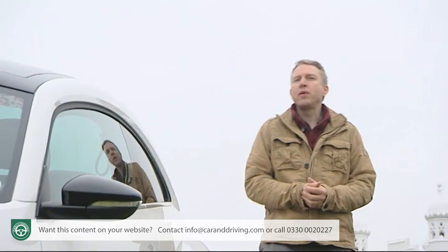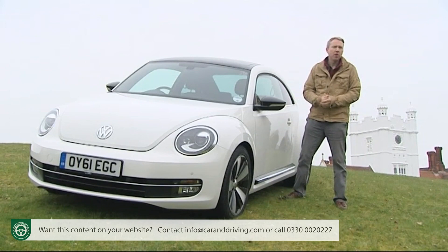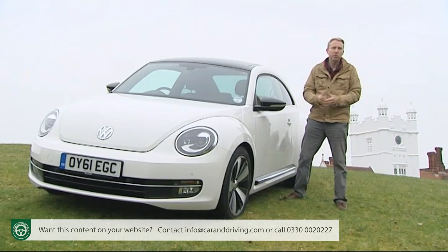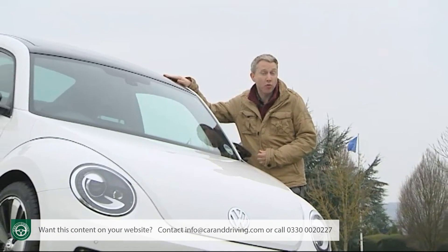Expect to pay somewhere in the £17,000 to £25,000 bracket for most versions of the hardtop Beetle model. That's not bad value in Volkswagen terms, helped perhaps by the fact that the car is Mexican-built with more affordable labour. Choose a comparable Golf with the same engine and transmission combination and you'd be looking at paying a couple of thousand pounds more, whether at 1.2 or 1.4-litre level.